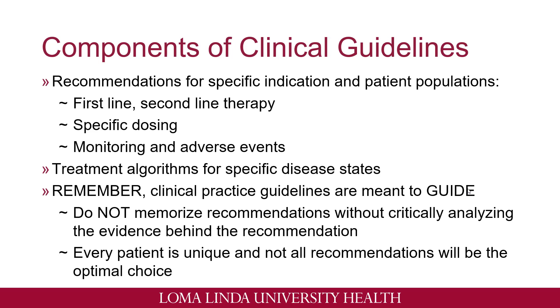Some of the components of clinical guidelines: when you read over a clinical guideline, they'll give you recommendations for specific indications and for specific populations. For example, they'll give you first line, second line options, or even last line therapy. They'll also include specific dosing as well as monitoring parameters and adverse events expected in specific populations receiving these treatments. They'll also include treatment algorithms for specific disease states. But it's important to remember that clinical practice guidelines are meant to be a guide, so make sure you are not memorizing these recommendations without actually analyzing why we are providing them. Also remember that every patient is unique and not all recommendations will be the optimal choice for certain patients.